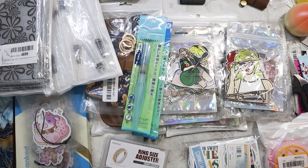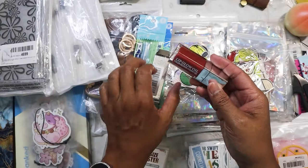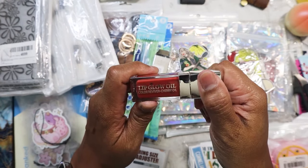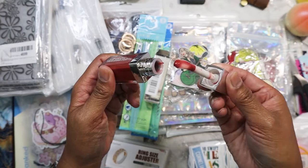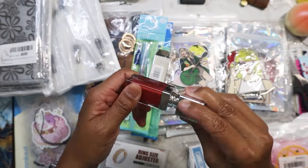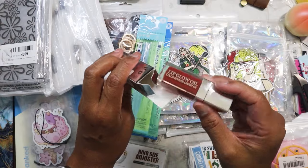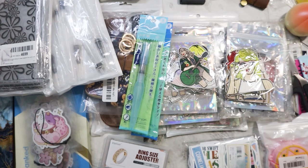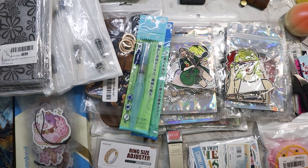I found this lip oil — it was unopened when I found it. It's made with cherry oil and the applicator is really wide. I'm putting some on now — it's not sticky, which is great because I hate sticky lip gloss. It's very moisturizing and doesn't taste bad; it has kind of a cherry chocolate flavor to it.